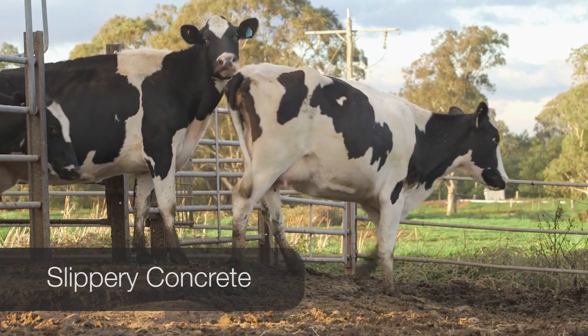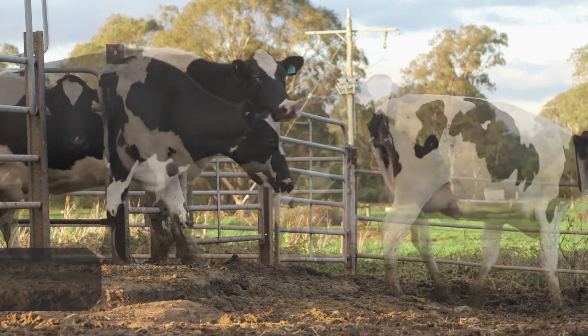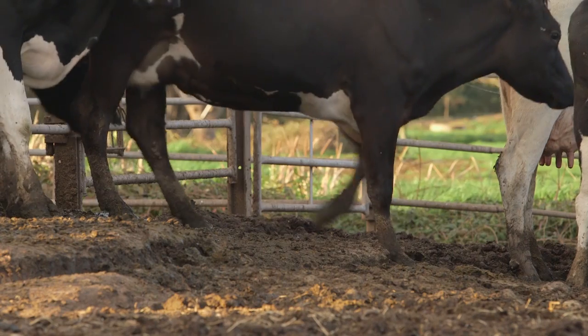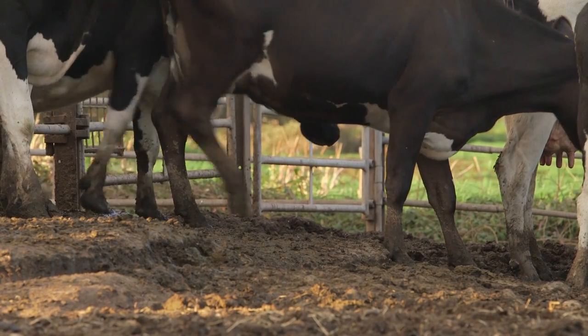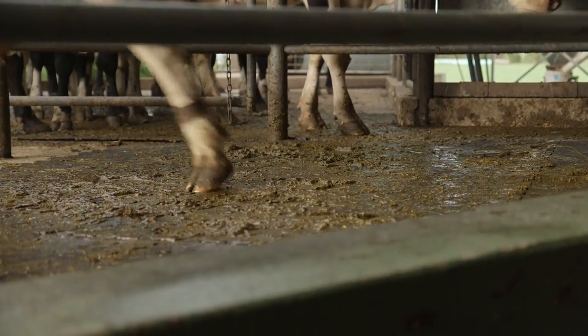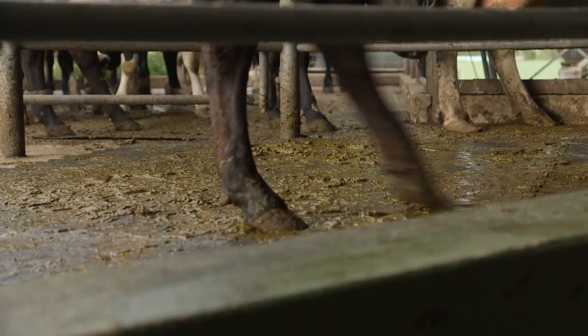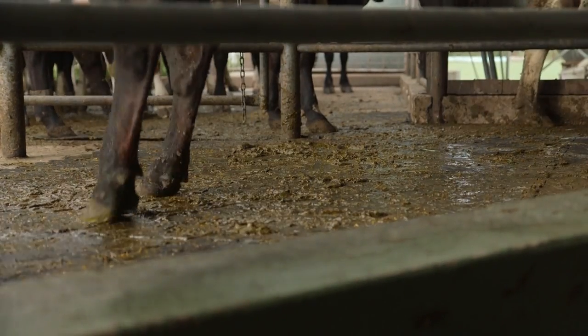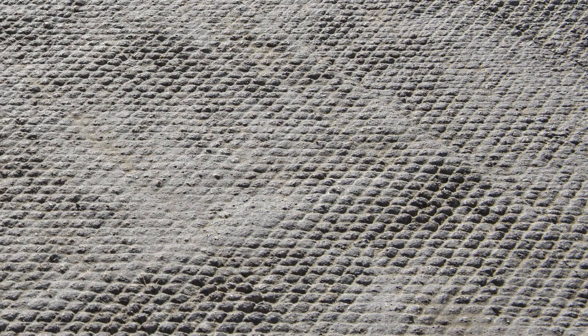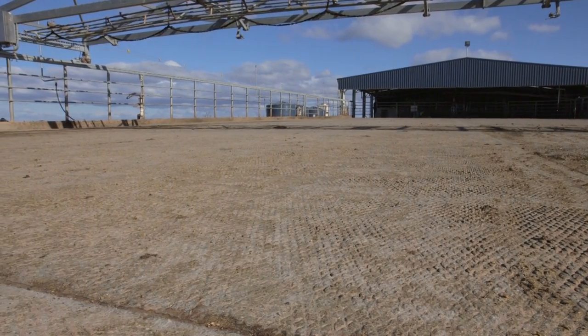One of the most common causes of poor cow flow through a milking parlour is slippery concrete — it could be at the bale entrances, through the bales, at the exit, or anywhere in the yard. Wherever a cow is walking, she must have good footing. For example, a rubber mat as cows come off the rotary platform will give them good footing. It's always best to start out with roughened concrete, but slippery concrete can also be roughened up using the right machinery. Every farmer who has effectively roughened up a slippery surface is amazed at the immediate improvement in cow flow.